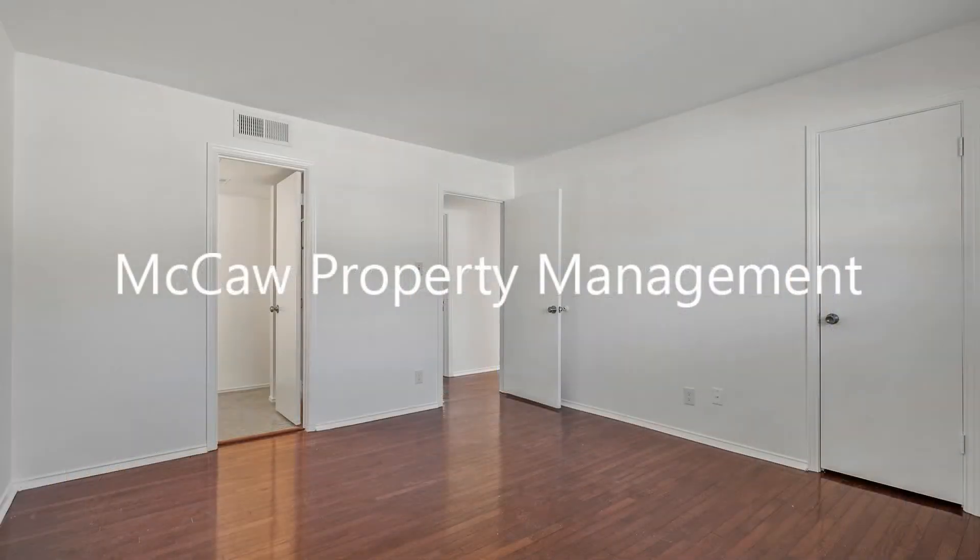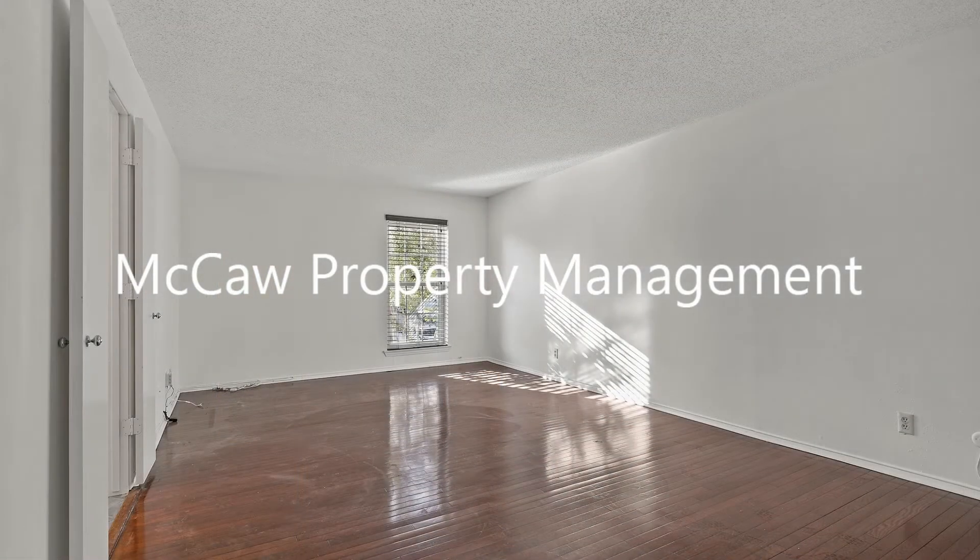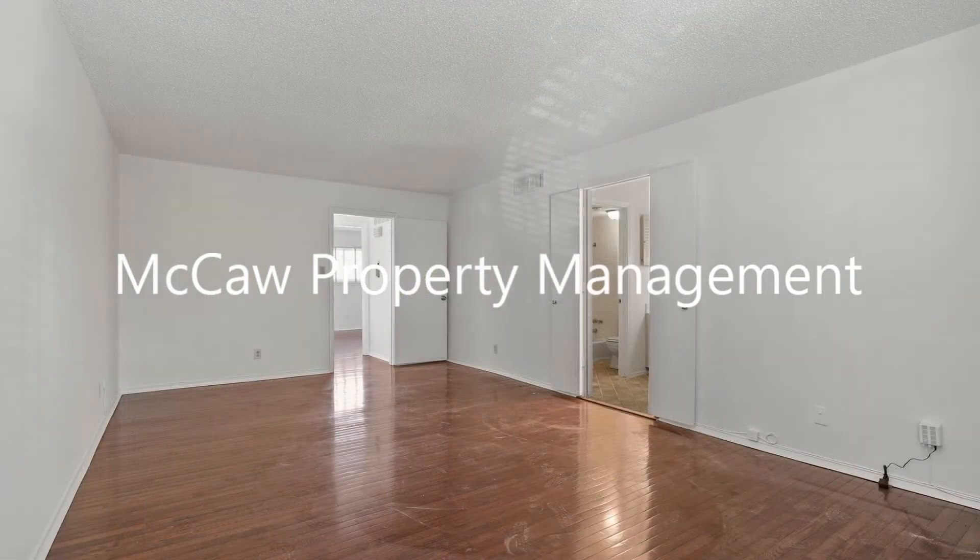Both massive bedrooms are located upstairs and come with beautiful flooring, generous closet space, and ensuite bathrooms.